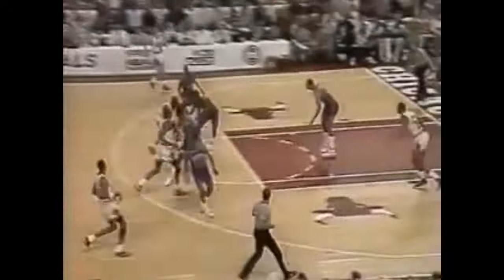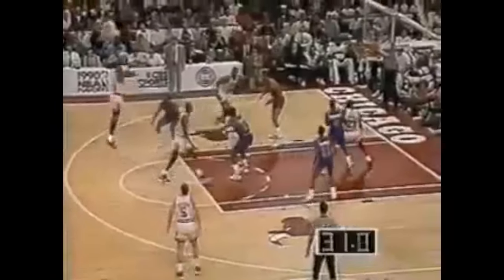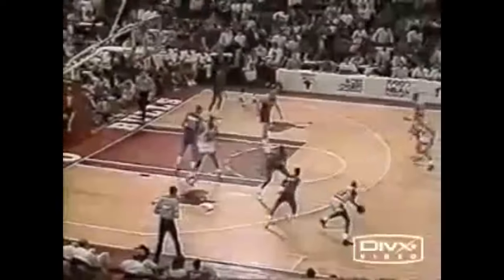Michael Jordan grabs the rebound with a chance to cut the lead to two — and he does! He forced Dumars to really play him. Now here comes Michael splitting right there, shifting the ball into a beautiful spin. Higher tempo, higher scoring game than what they have now. That was Jordan who tipped it in, and they're getting good shots out of it.